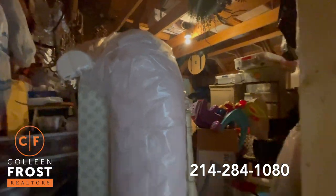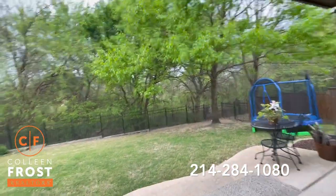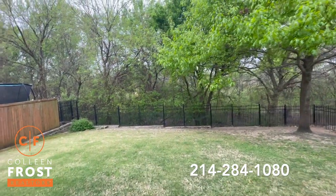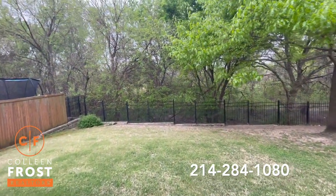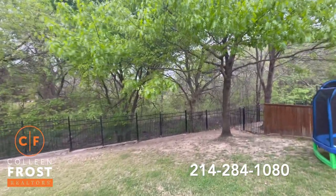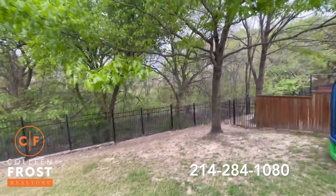Now let's go check out your backyard. Check out this backyard patio — it is absolutely stunning and super private. I feel like I'm living in a tree house. This is absolutely gorgeous.